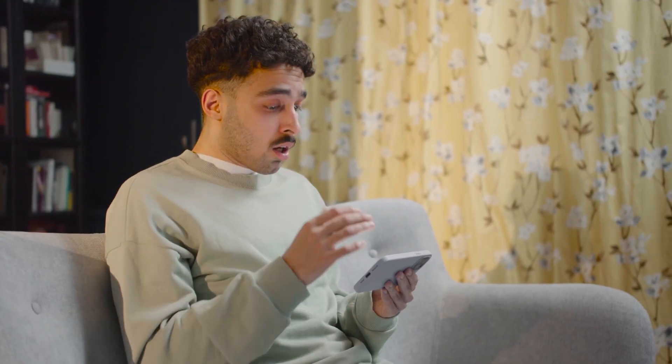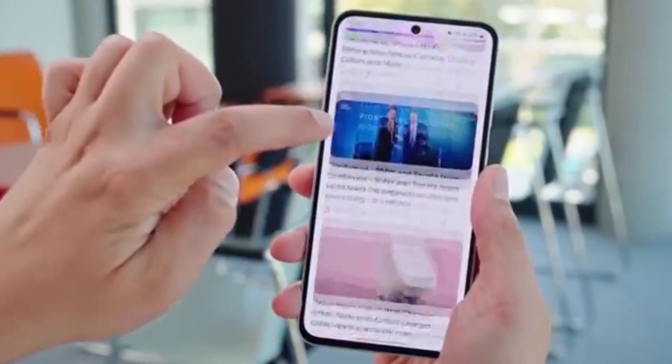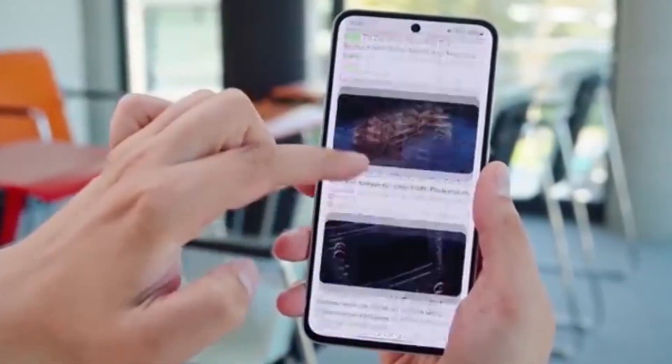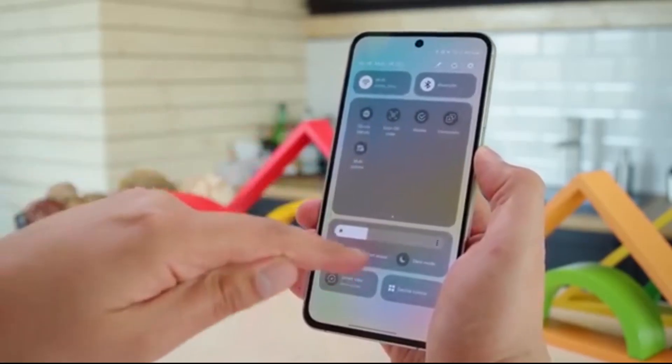Surprise twist! Samsung just pulled the Galaxy A35 into the One UI 8 testing zone. Here's what it means for you. Samsung is moving fast, and it's great news for Galaxy users. Just two weeks after the Galaxy A55 entered One UI 8 testing, Samsung has now added the Galaxy A35 5G to the list.